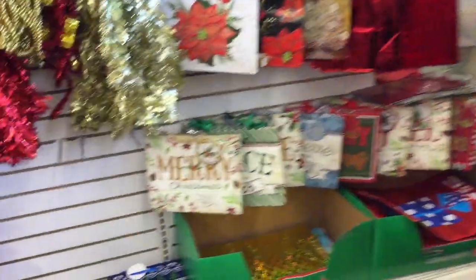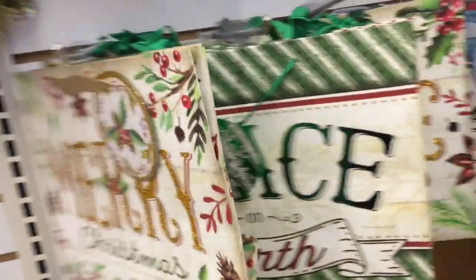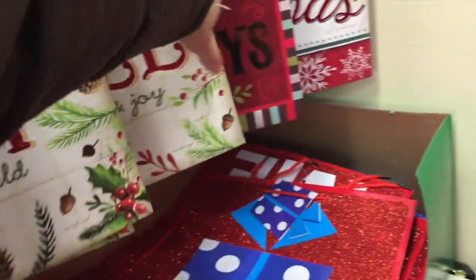This store is so neat and clean. Look at these, you guys — Merry, Peace, Believe, Merry Christmas, Joy, Noel, Happy Holidays, and a Merry Little Christmas.